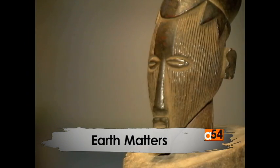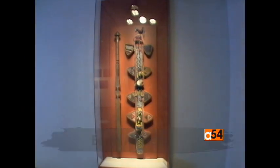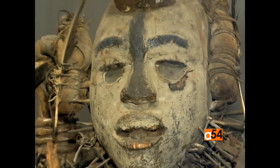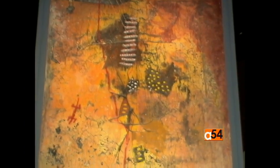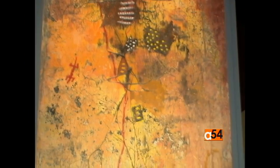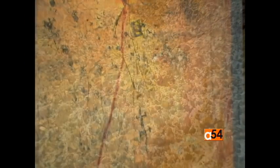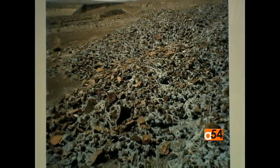It is the first major exhibition exploring the ways African artists and communities relate to the land where they live and work. The exhibition brings together approximately 100 works of art from the turn of the 19th century to the present. It is divided into five thematic sections.